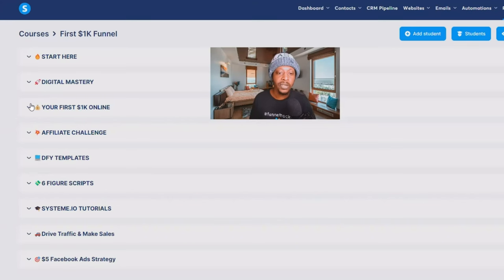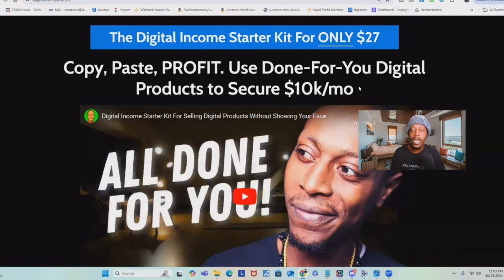The product also comes with a course to teach you how to make your first $1K online, a three-day affiliate challenge to push you to hit that goal fast, done-for-you templates, six-figure scripts, and a full breakdown of Systeme.io. I'll also show you how to get organic traffic and how to create and run Facebook ads with a budget of only $5. All of this is included in the Digital Income Starter Kit — a one-time payment of $27.